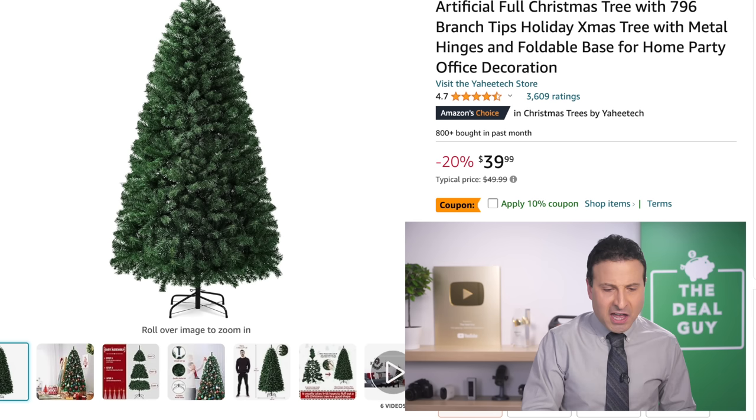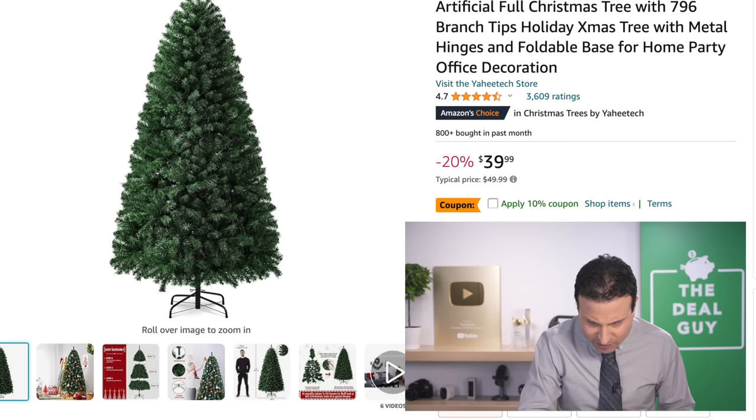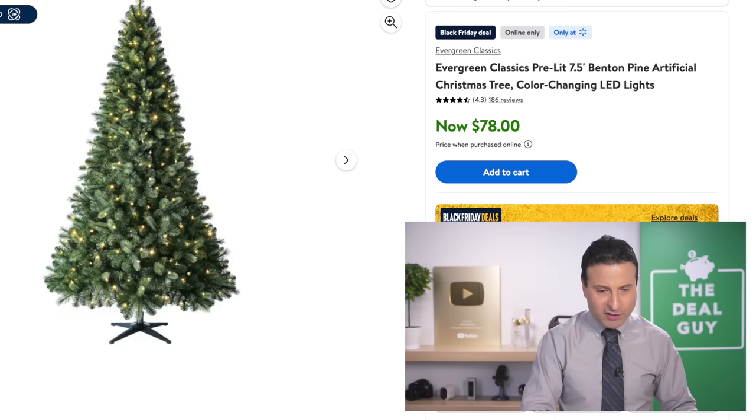There are varying Christmas trees to show you. The 6-foot Christmas tree is a hinged operation — it is not lit, but the price is crazy: $36 for a 6-foot tree is great. There are coupons for some of the prices.